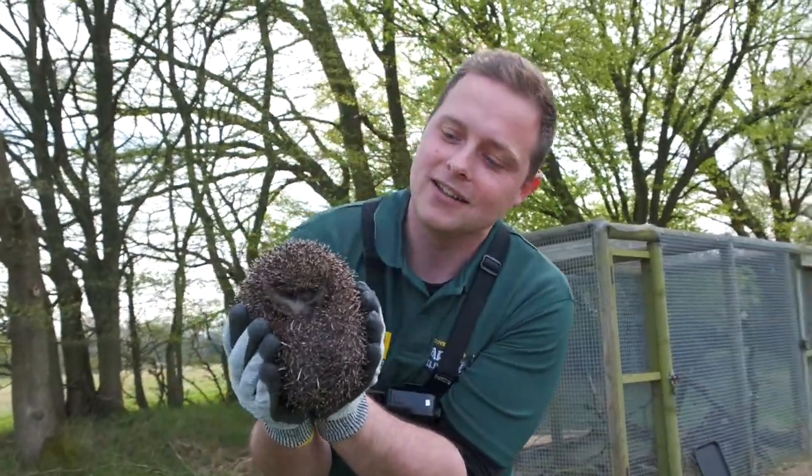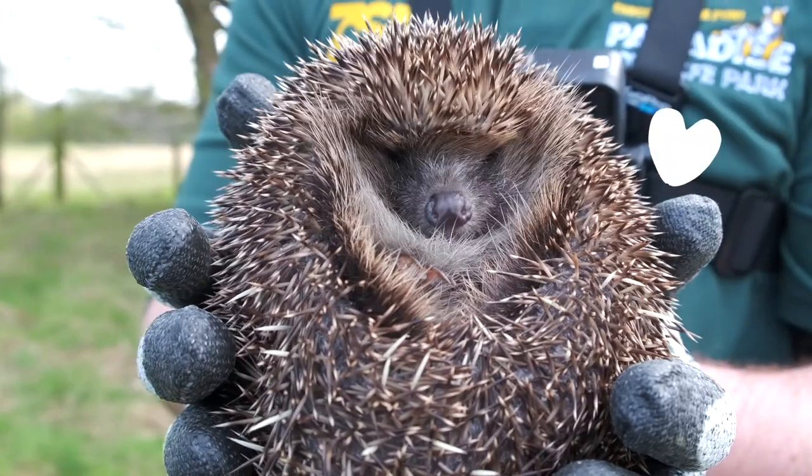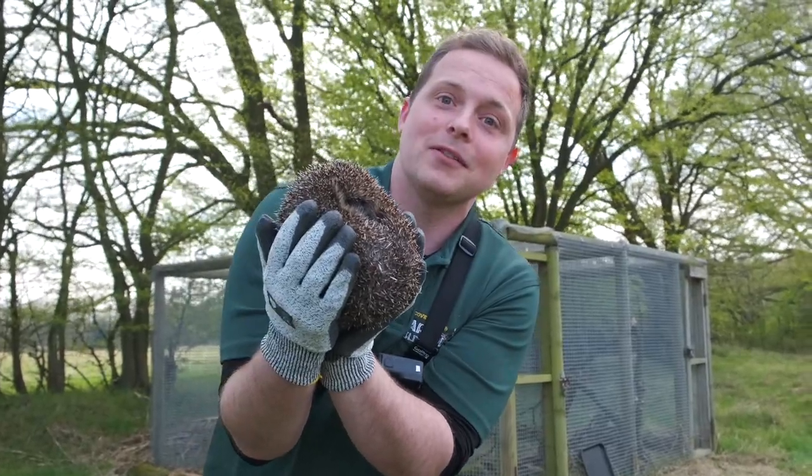This is Agatha. Agatha is a juvenile hedgehog, not quite a year old, but a nice healthy weight. Agatha is now going back into one of the rehabilitation pens.